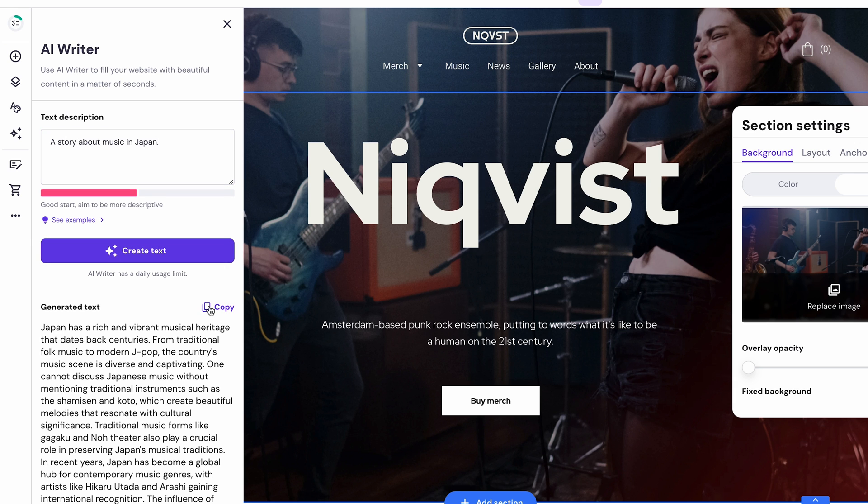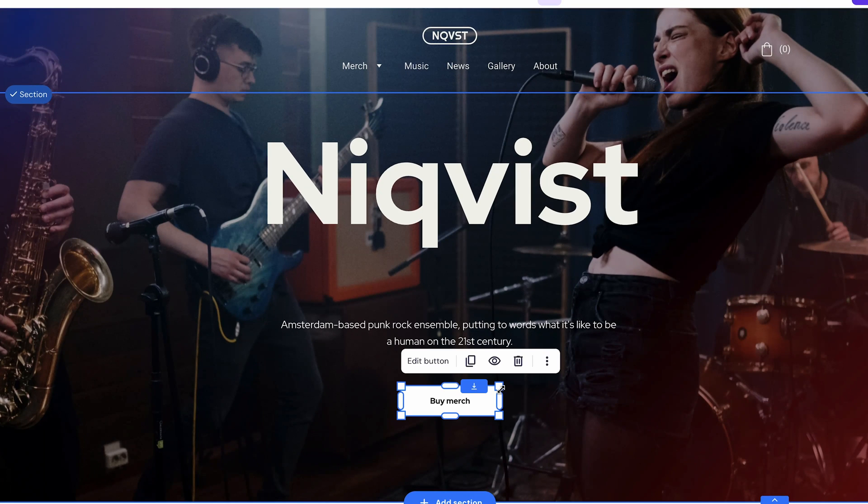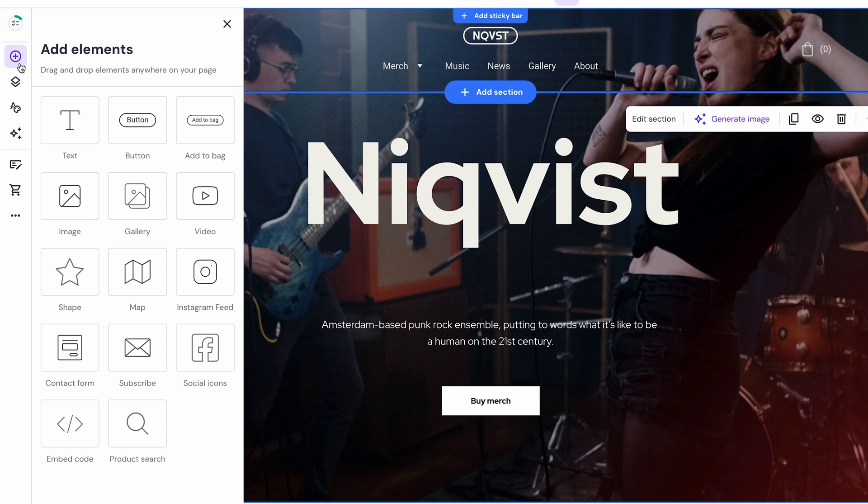Now, if you want to remove an item — for example, you don't want to use a CTA here — click the Option button and select Delete. To add new site elements like images, videos, or text, choose one from the Add Elements menu.